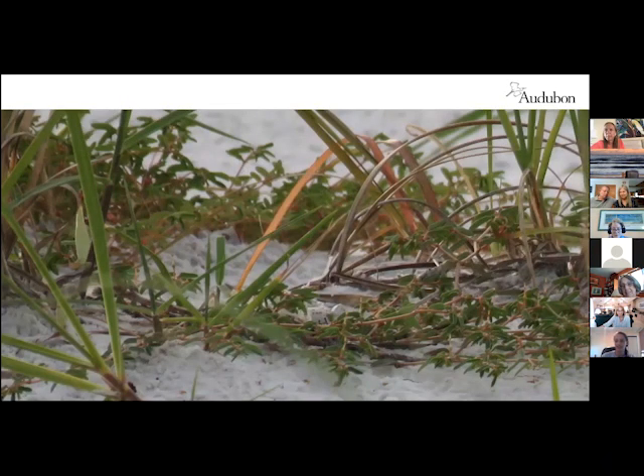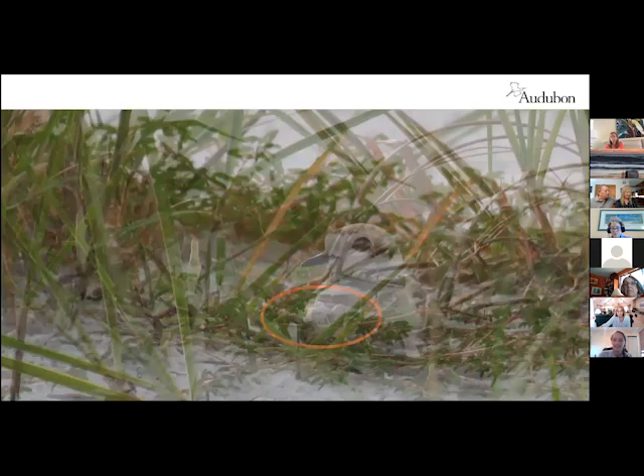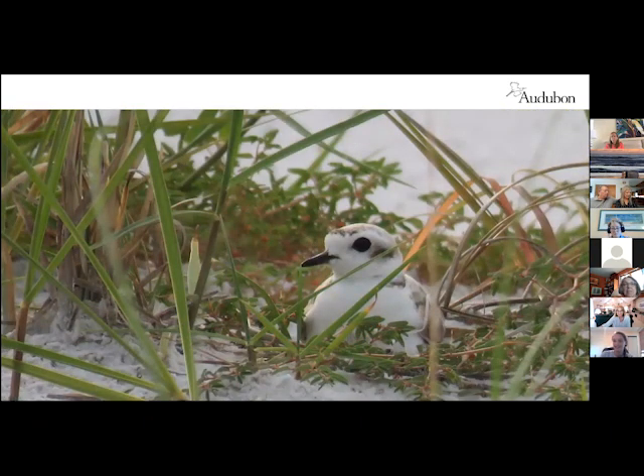That is the egg right there in the scrape. These nests — their whole idea is to be completely camouflaged. Snowy plovers get their name from their white coloration, and they blend in so excellently with the snow-white sand on our Gulf Coast beaches, Siesta in particular. Their eggs are also designed to be very camouflaged. This is actually a bird sitting on that exact egg — when you see a posted area and you don't see a bird inside of it, that's kind of the point. They don't want to be seen; they want to blend in and go unnoticed.